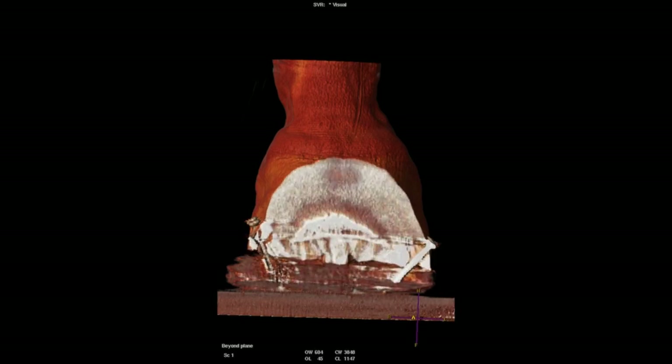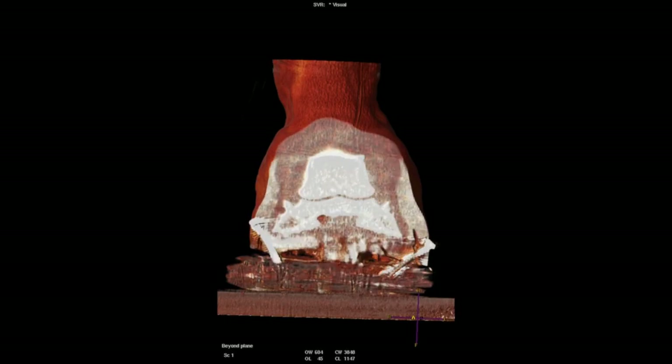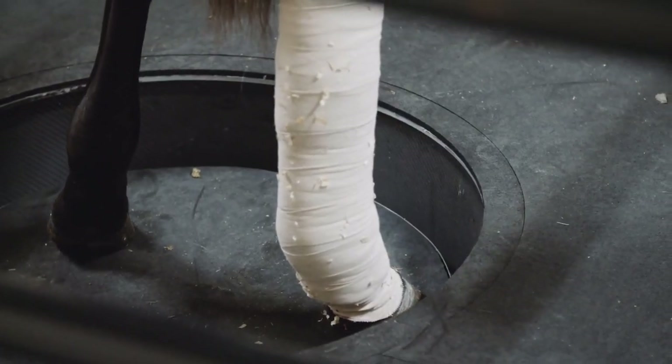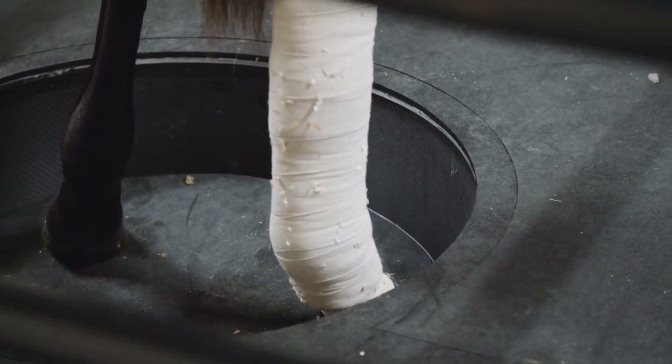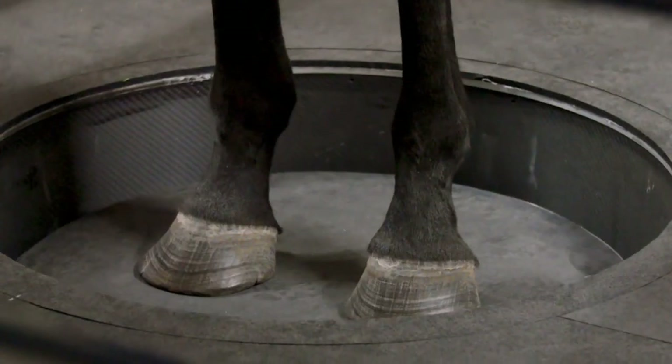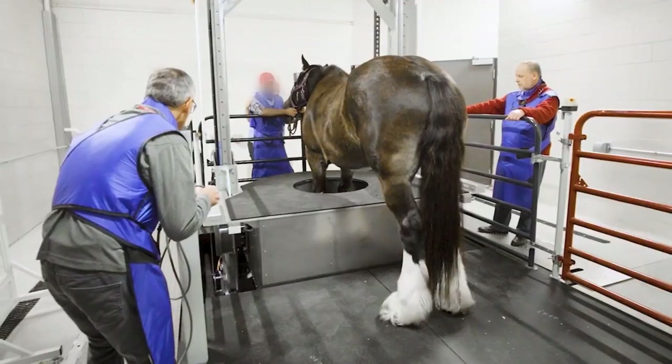Even for certain things in the foot, like deep digital flexor tendon lesions, we have been able to diagnose those with the soft tissue windows in the CT. Sometimes we follow that up with ultrasound to confirm, but a lot of times we can make the diagnosis on the CT alone.